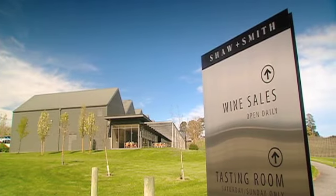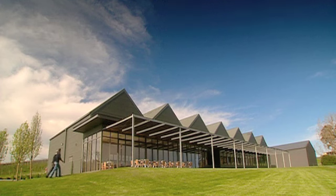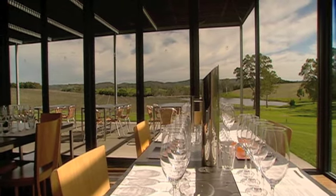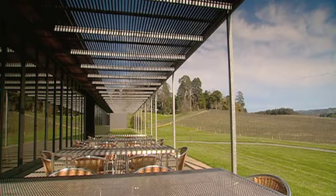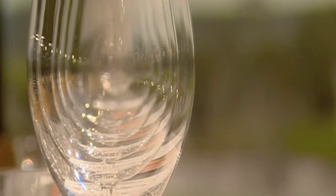This is the shed that Sauvignon Blanc built. The design of Shore & Smith is an homage to the humble wine shed — not so humble anymore. Martin Shore and Michael Hill Smith predicted a shift in the public's wine tastes, and as you can see, it turned into a massive success.